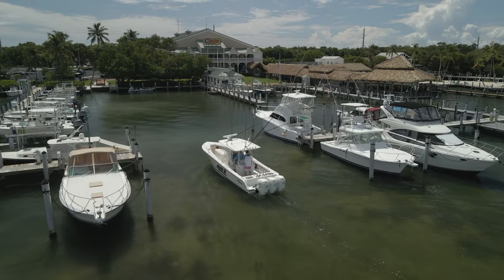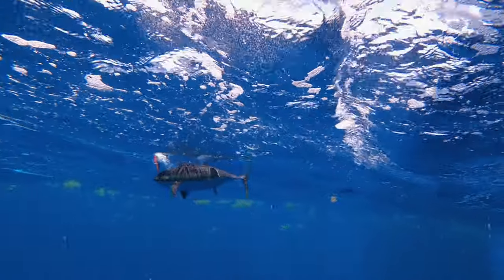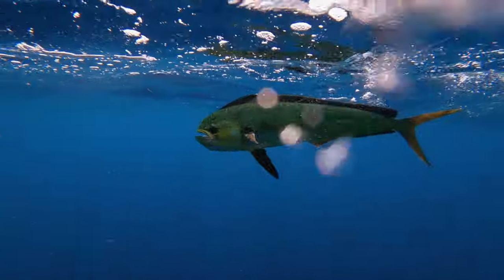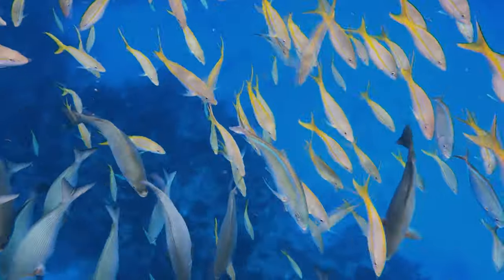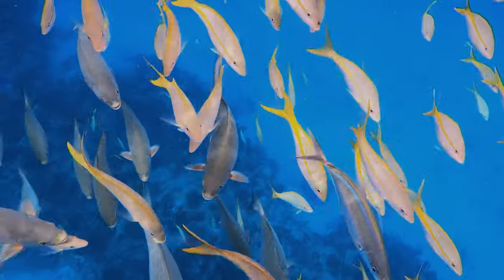I'll be fishing once again with Ryan Winsall. Our goal was to come out here in September and jump on the blackfins. From there, progress out and look for dolphin. And if time permitted, get on the reefs and live chum the large yellowtail snapper.